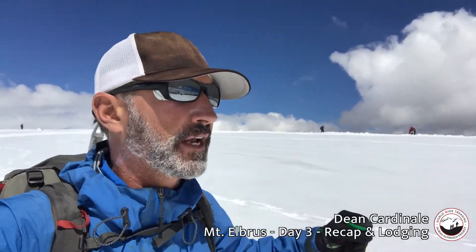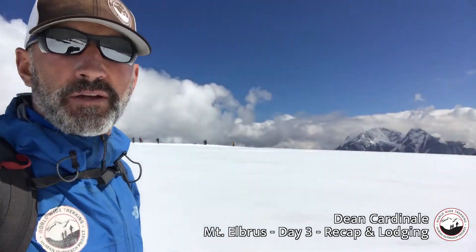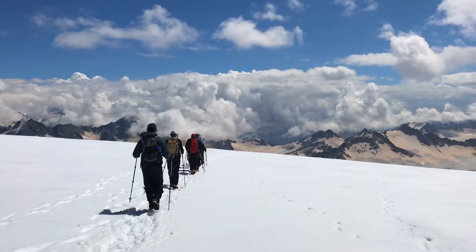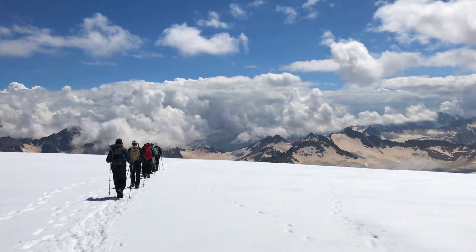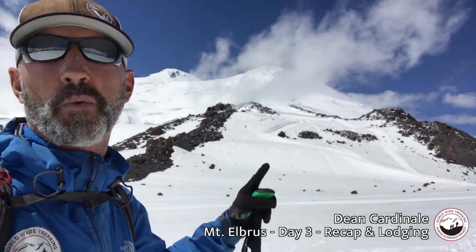We just finished some acclimatization — first day on the snow on Mount Elbrus. Look at the group here, look at these views. The group is hiking down far high above the clouds and down to our hut. You can see Elbrus out really nicely now, tops right here.